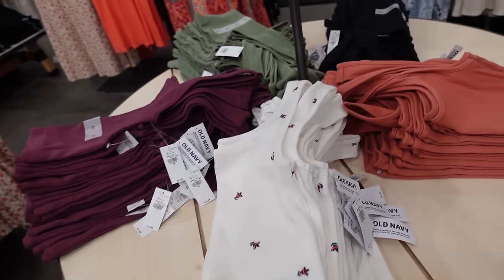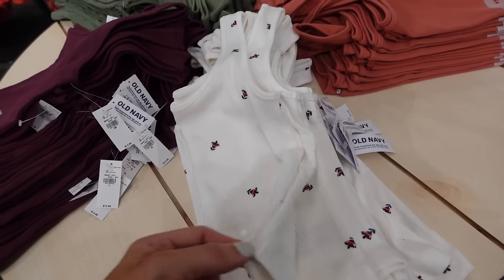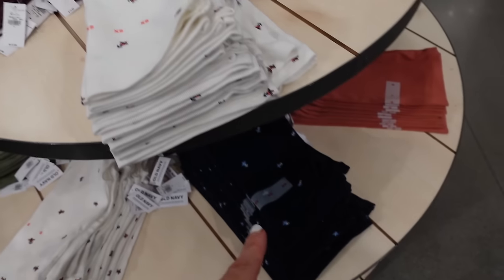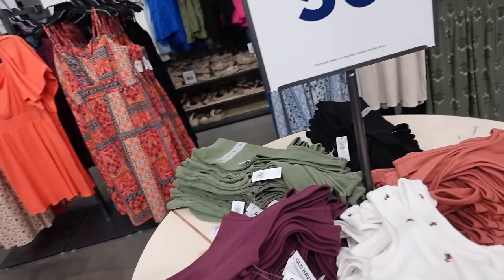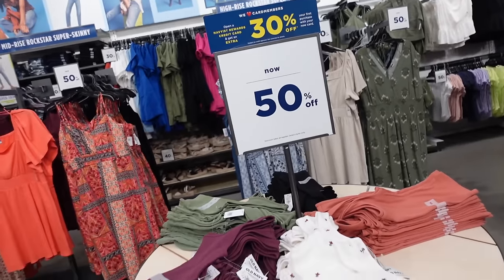New prints in this ribbed tank — these have the thicker strap, square neckline, fitted. It's a little shorter now. This white floral also comes in navy floral, purple, green, black, and rust. Regularly $12.99 and then 50% off.